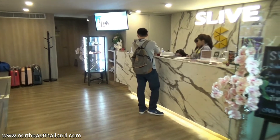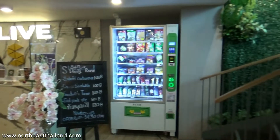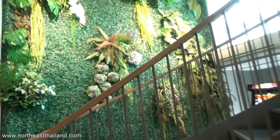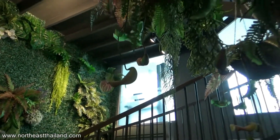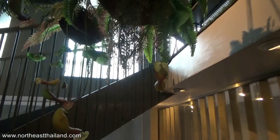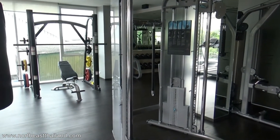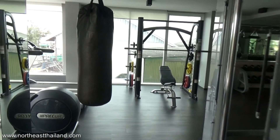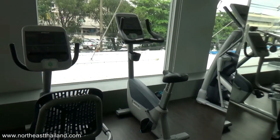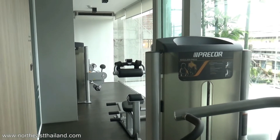If I was to go back, Slive is the hotel I would stay at. The location is what does it for me — it's right in the city, food right across the road. If you're there because someone's in the hospital, the hospital is right across the road. It's on the main road, a busy road, but we didn't have any noise issues at all. The only issue we had was construction beside us during the day — a little loud — but at night those guys go home.